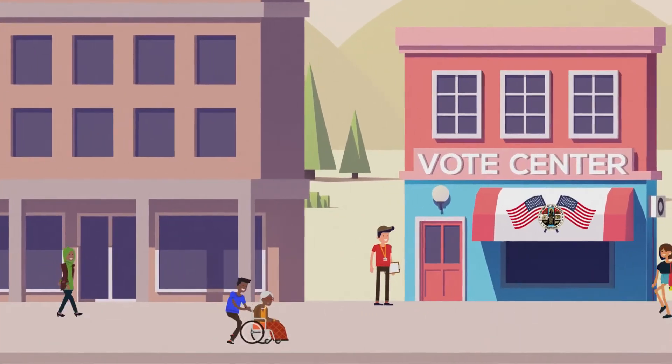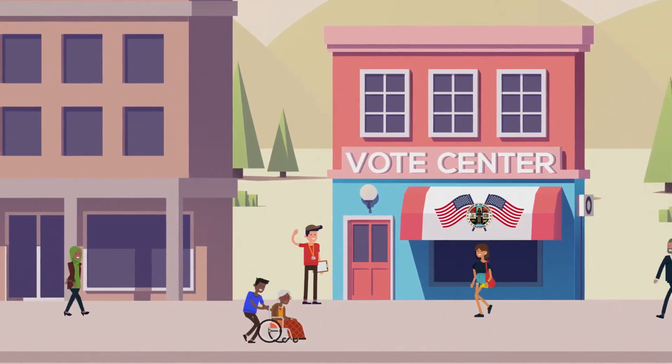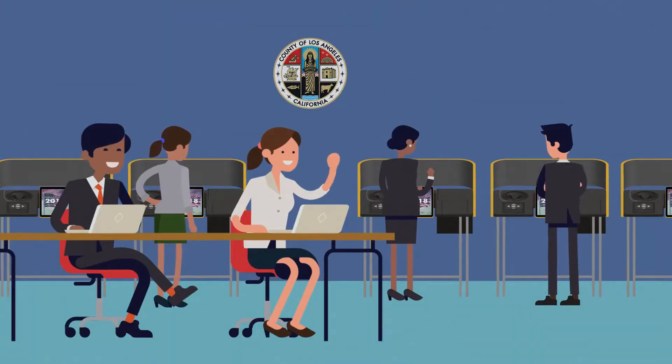Once you've arrived, a vote center assistant will greet you and check you in before taking you to the ballot marking device.